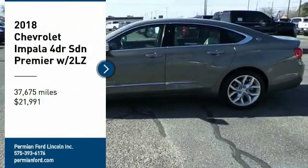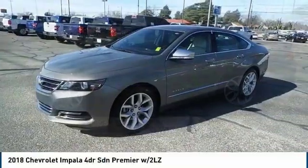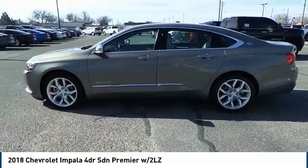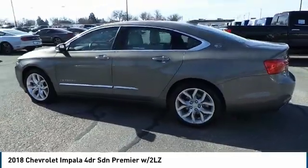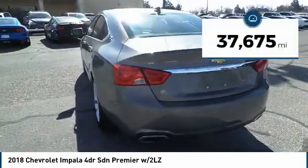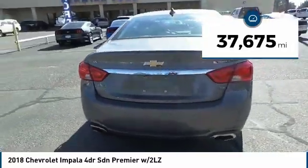Make a great choice today with the 2018 Impala. The Impala has been one of America's favorites for over 50 years — enough said — and is priced below $25,000. This vehicle has less than 40,000 miles.